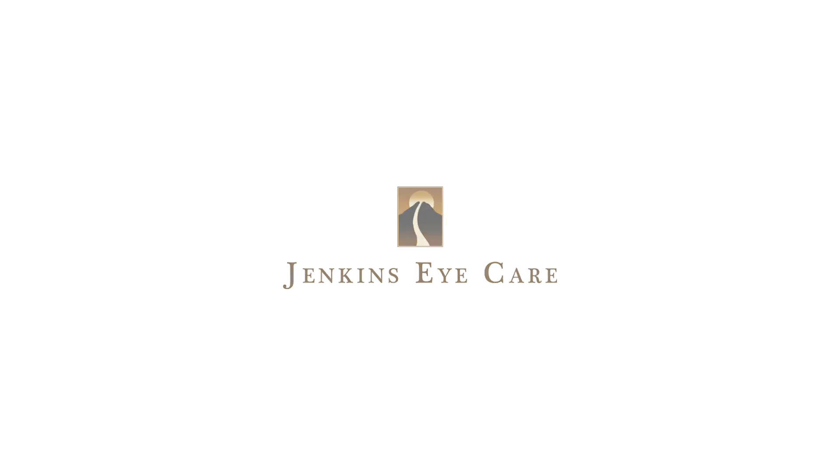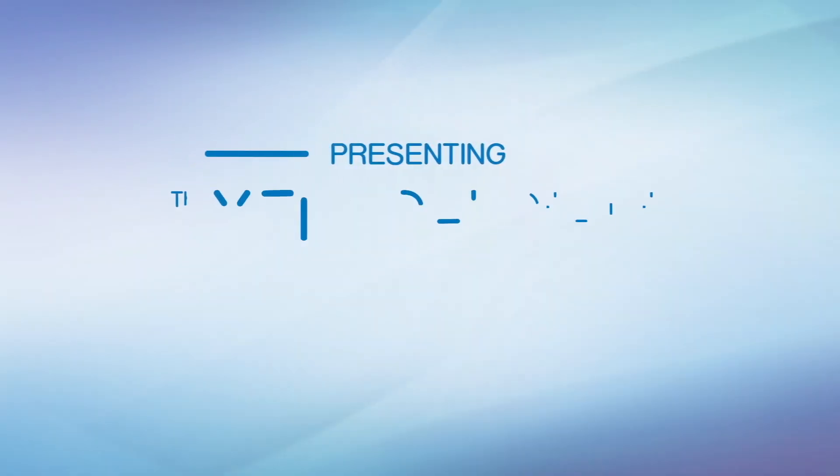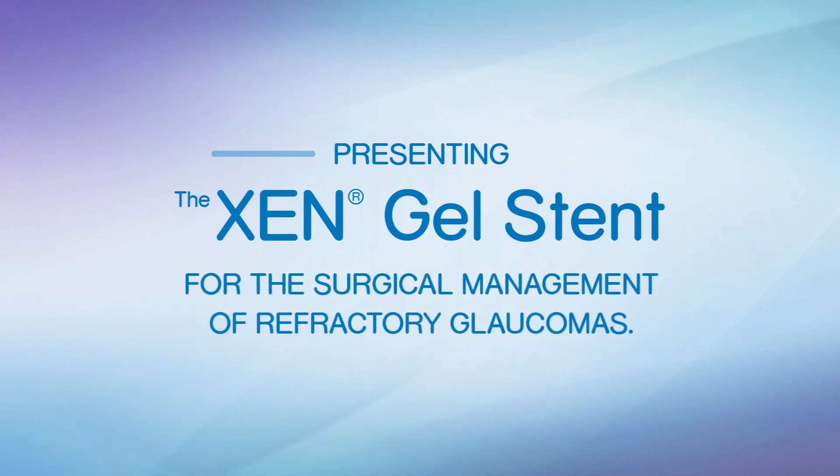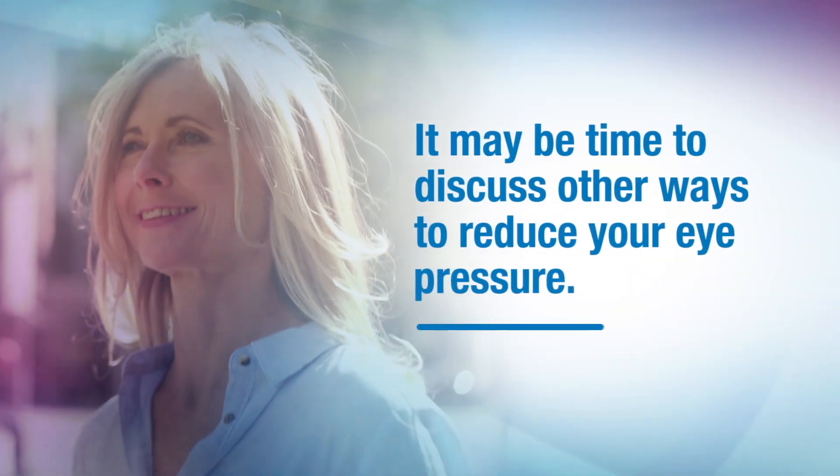I was diagnosed with glaucoma early 2017 and I had my trabeculectomy in April. I actually spoke with a lot of people who had trabeculectomies and all of them with success, but they all complained about the recovery time and how invasive it was and inconvenient, because you're completely out for six weeks.